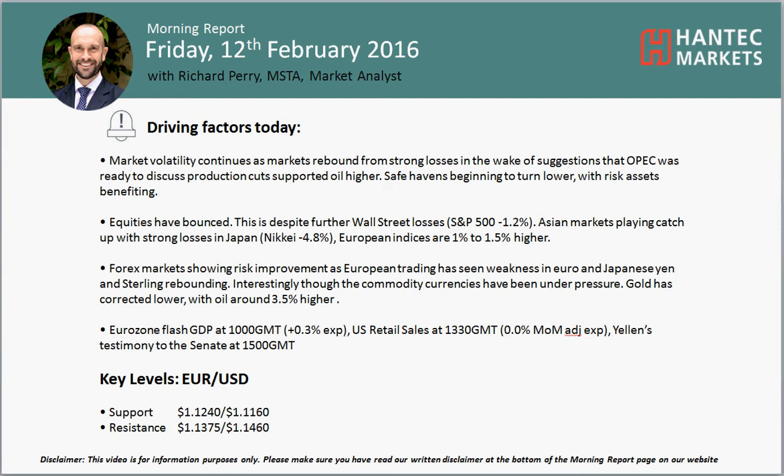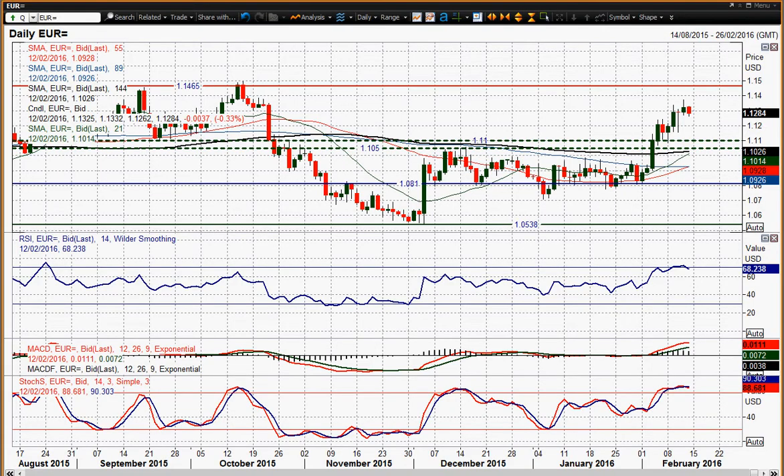Hi everyone, welcome back to today's more reports on Friday the 12th of February with the Mirage Paymarket, Alistair and TechMarkets. Looking at the EURUSD chart now — the Euro is treated as a bit of a safe haven play. Oil prices rallied on the news of a possible OPEC production cut and the Euro has fallen about 40 ticks down on the day, just taking some of the gains out of this rise. We've seen the move higher in EURUSD in the last few days.